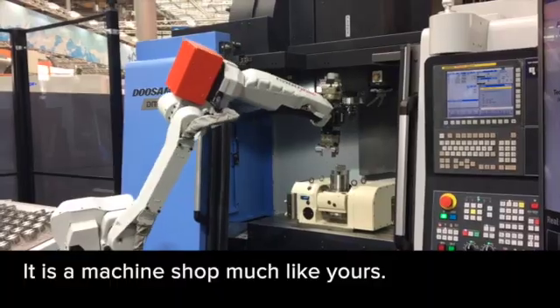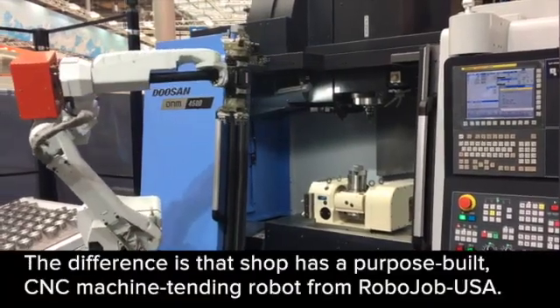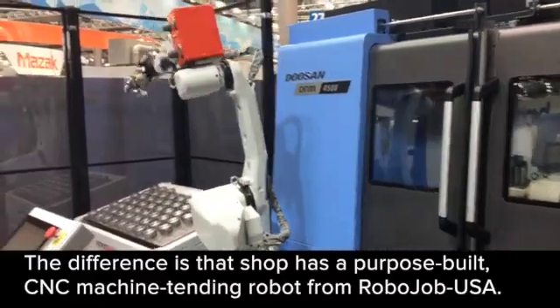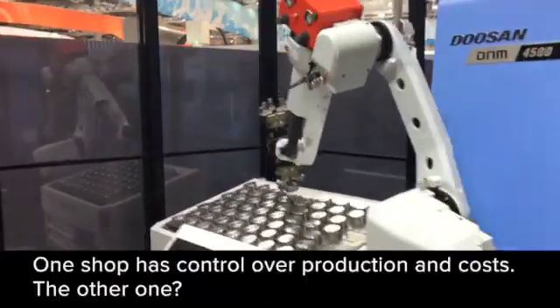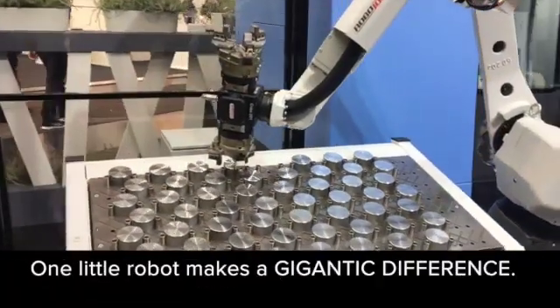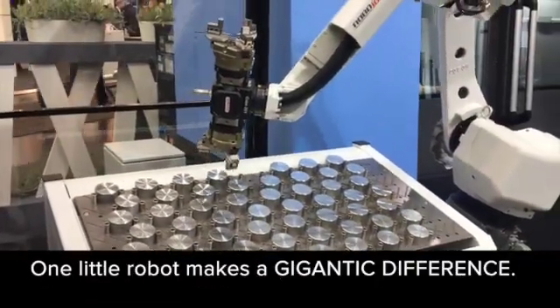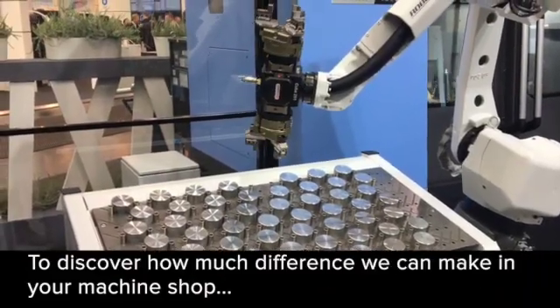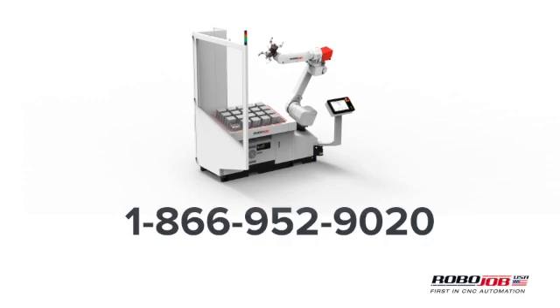It's a machine shop much like yours. The difference is that this machine shop has a purpose-built CNC machine tending robot from RoboJob USA. One shop has control over production and cost — the other one doesn't. One little robot makes a gigantic difference. To discover how much difference we can make in your machine shop, call us at 866-952-9020 and press one to start the conversation.